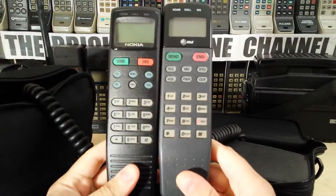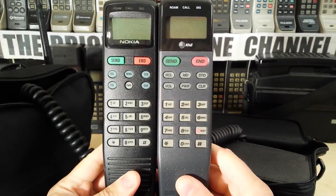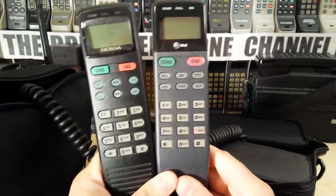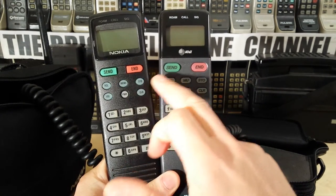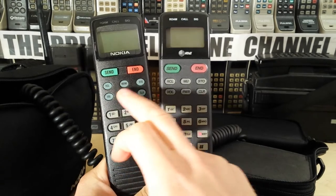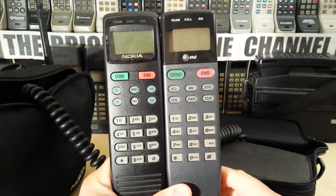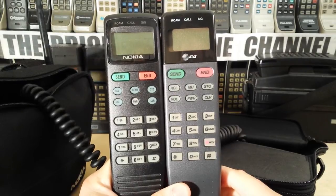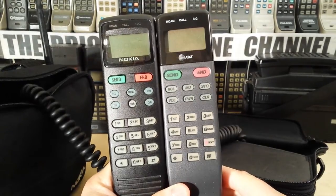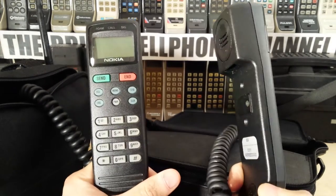Conveniently, here is that handset. To me that looks very, very similar - in fact the button layout is pretty much identical. You've got recall, menu, store, volume, power, clear - obviously the other buttons are the same. The display is pretty much also identical; it's a dark matrix LCD display, which most bag phones have.